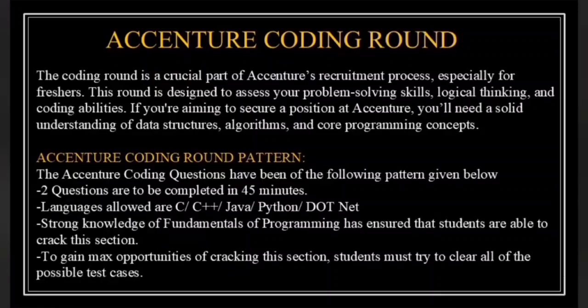Now let's dive into the pattern of the coding round. Two coding questions are given and you have 45 minutes to complete them. You can code in popular languages like C, C++, Java, Python or even .NET. Strong knowledge of fundamentals of programming ensures that students are able to crack this section. To gain maximum opportunities of cracking this section, students must try to clear all of the possible test cases.